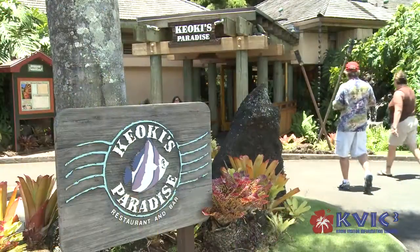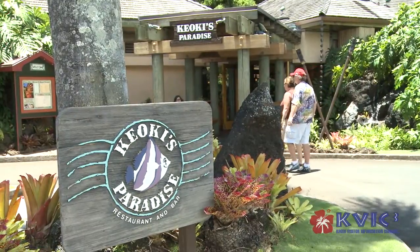Aloha, Kauai. My name is Jesse Anakleto. I'm the executive chef here over at Kiyoki's Paradise. Today we're going to be demonstrating a few items that we serve on our menu. First we got our ceviche, second we got our seared ahi from our dining room. So here we go.